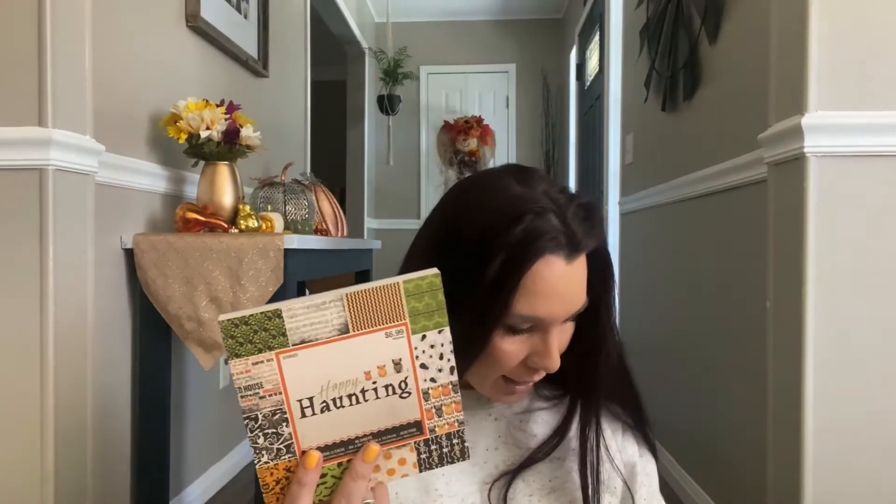The Happy Haunting paper was normally $6.99 and I paid $1.40 for all of it. There are some really pretty designs that don't have to be just for Halloween. For that price you cannot beat it. There was only one left so I definitely had to grab it.